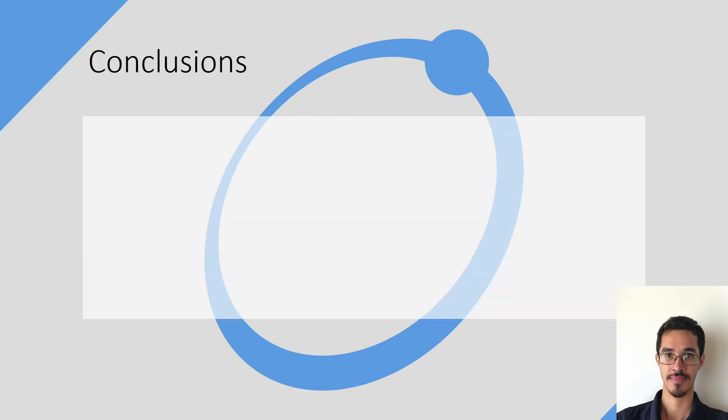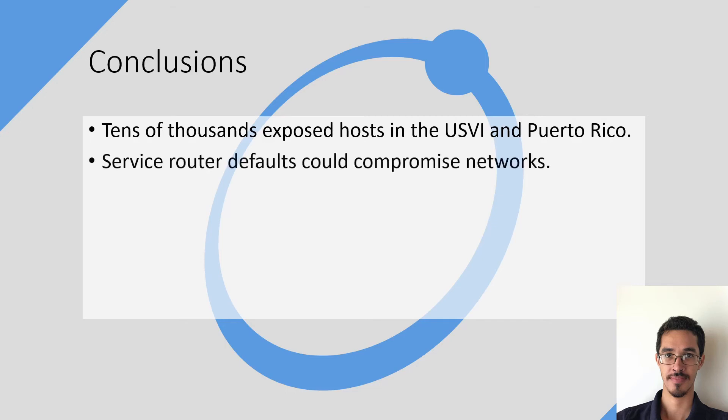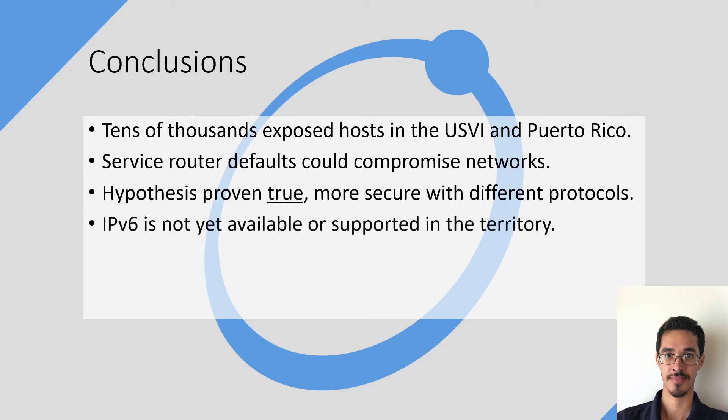To conclude, tens of thousands of exposed hosts were found in the US Virgin Islands and Puerto Rico, along with server router defaults that could compromise networks. The hypothesis for my research question was proven true with the use of several different protocols, along with IPv6 not yet being available or supported in the territory.